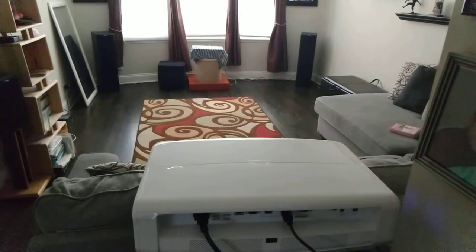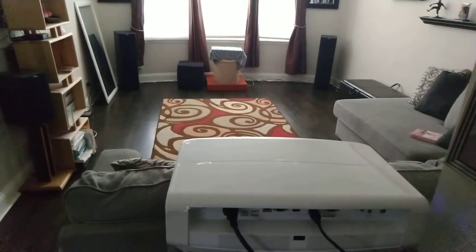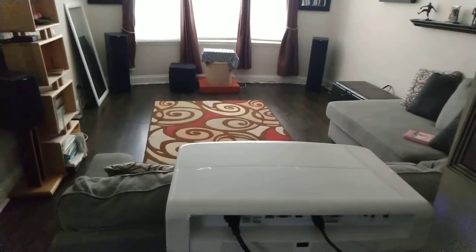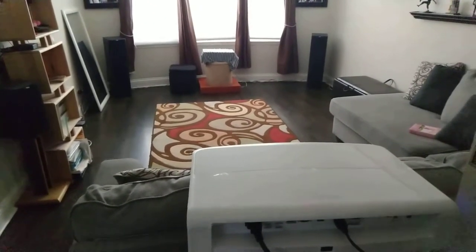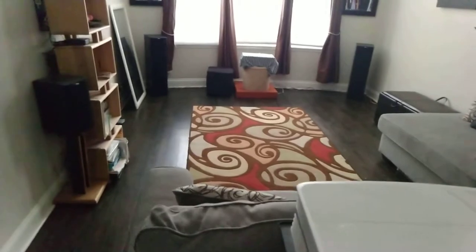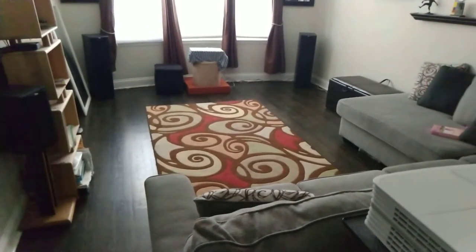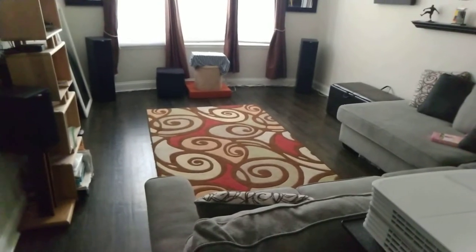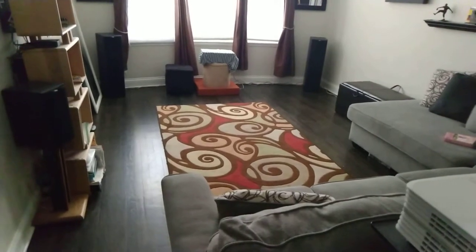Hey YouTube, this is a video on my home theater setup. It's not really a dedicated home theater, but this is just an update because I haven't posted a video in several years and I've made some changes to my whole setup, so I thought it was a good time to make an update.